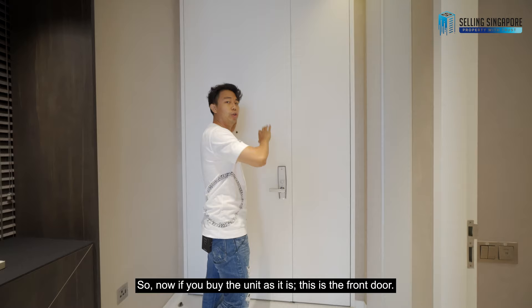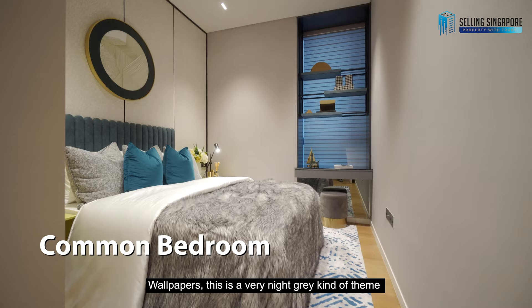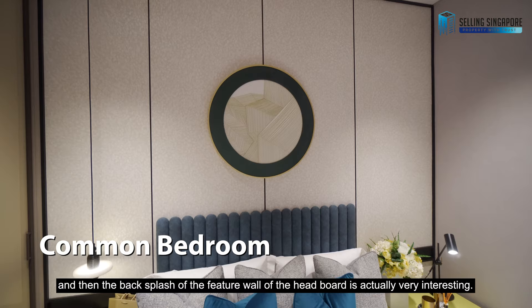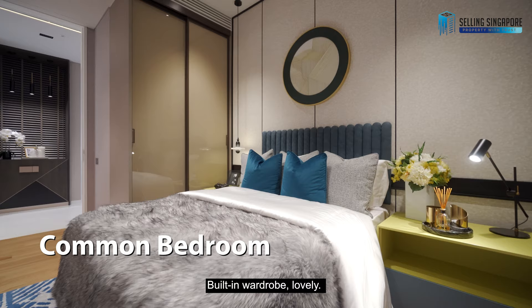If you buy the unit as it is, the front door leads to a single bedroom nicely done up with grey-themed wallpaper. The backsplash feature wall at the headboard is a very interesting and fresh design I've never seen before — it gives you that prestigious feel. There's also a built-in wardrobe.